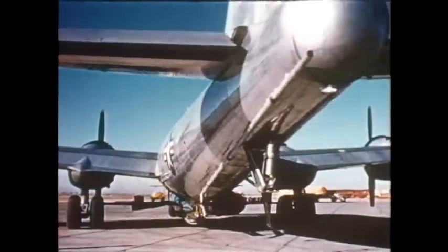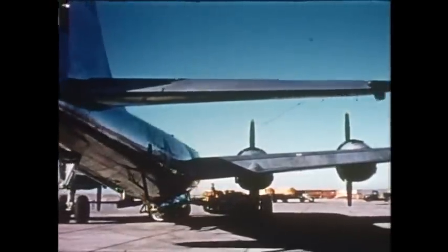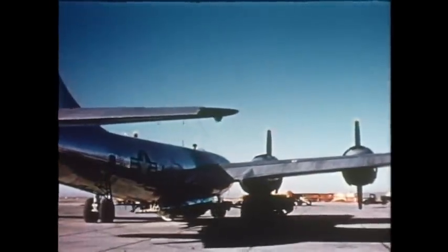The four rocket chambers powering the X-1A can be fired independently or together. They develop a total of 6,000 pounds of thrust, or an equivalent of 30,000 horsepower.